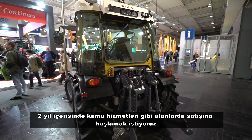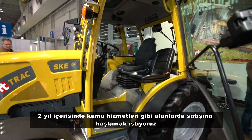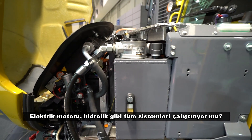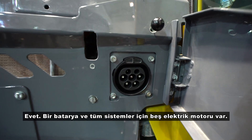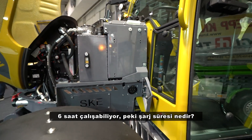Maybe in two years we want to sell this for communal service and something like that. The electric motor runs all systems — hydraulics, etc. You have one battery and five electric motors for the whole tractor, and it can run six hours.